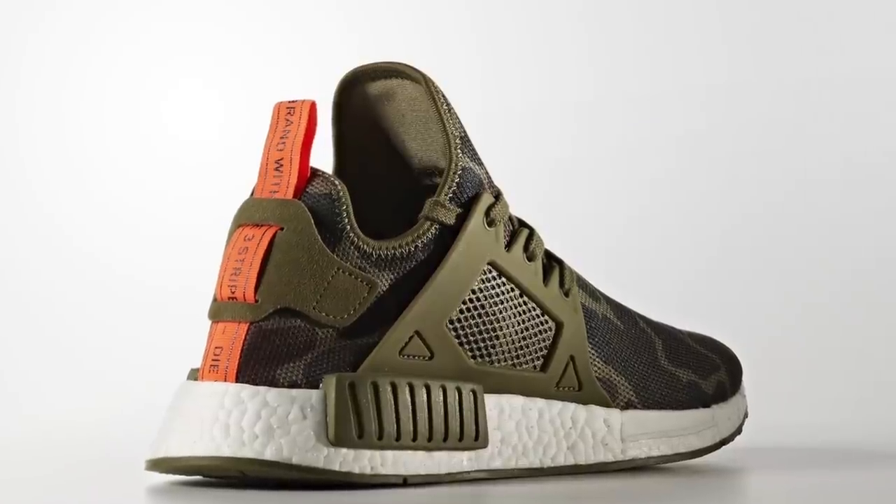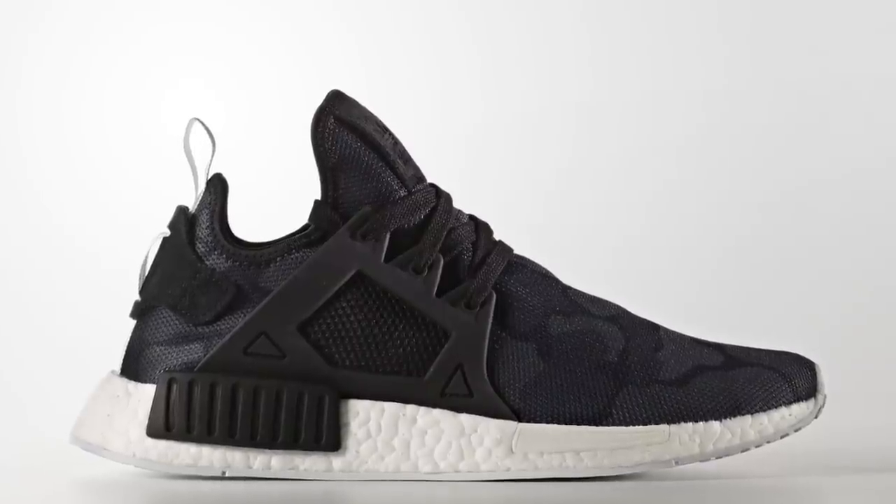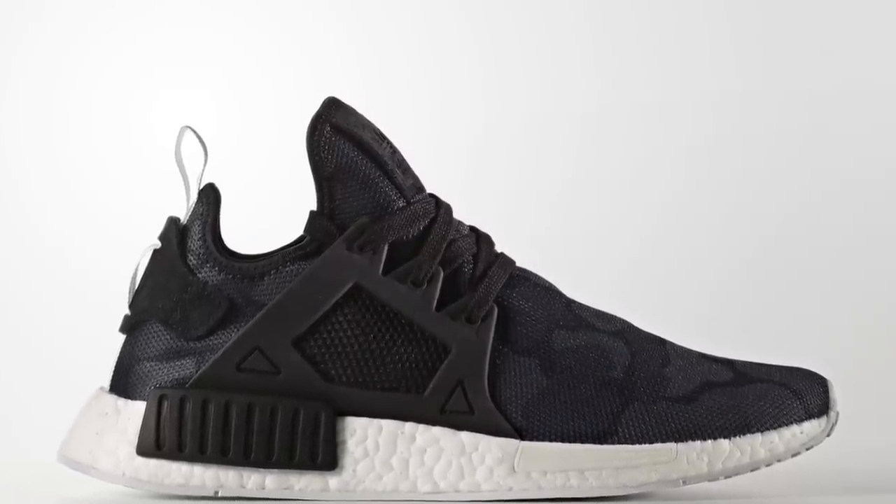Welcome to the Heat Check, I am Jacques Slade, and the shoe that I have been waiting for is finally hitting Finish Line — the Adidas NMD XR1 in the Duck Camo colorway. Now, this isn't the only colorway dropping. There is a white camo pair, and there's also a black camo pair.